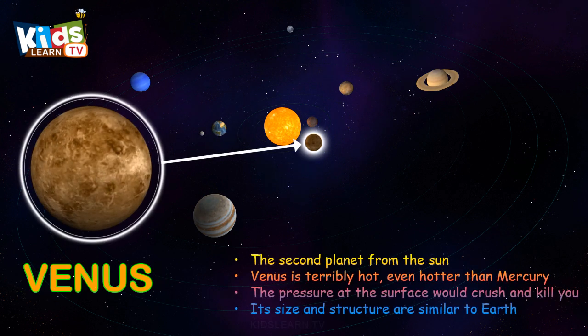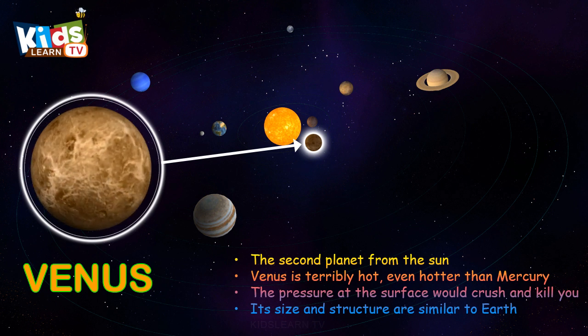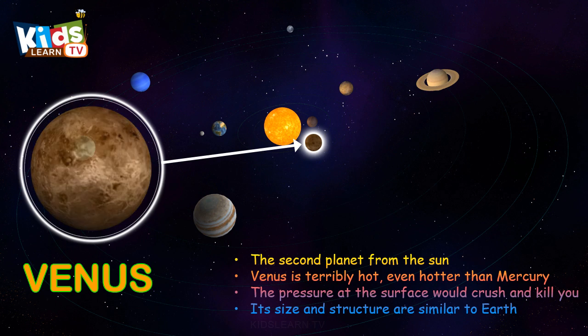Venus, the second planet from the sun. Venus is terribly hot, even hotter than Mercury.